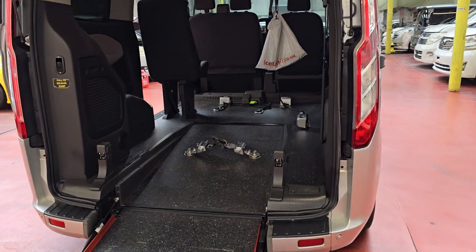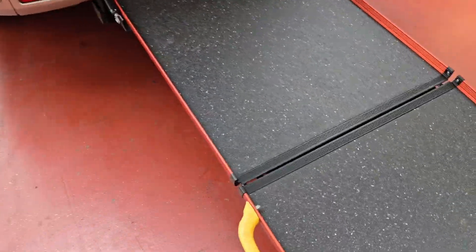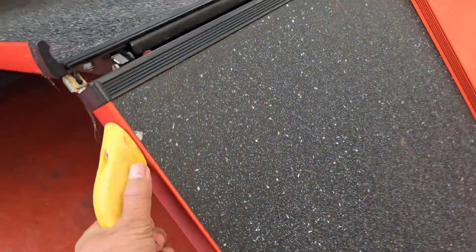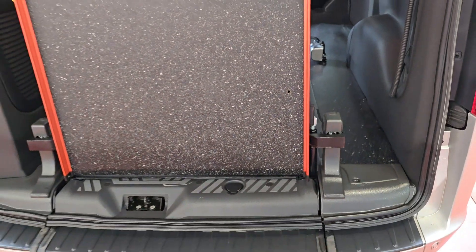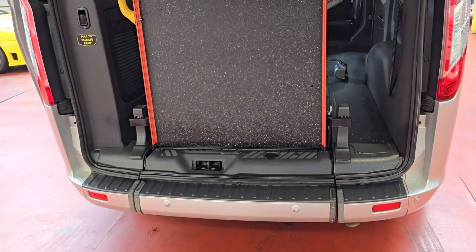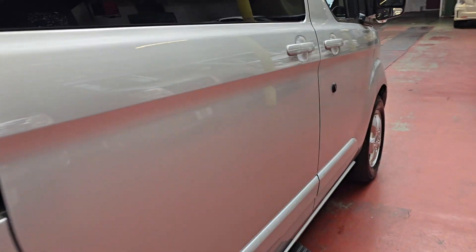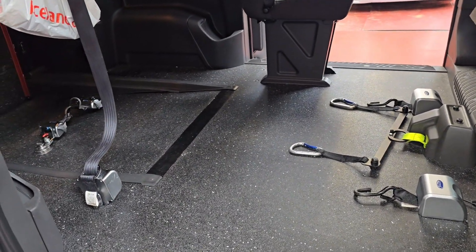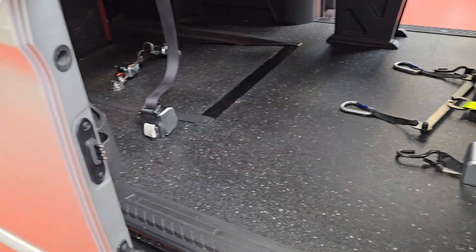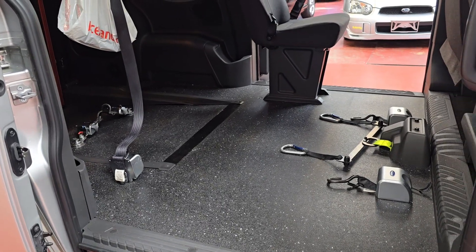It's a lot of space in this one, and to close it is quite easy as well — I did it earlier just with one hand, just lift it up and lock it. There we go, all done. There's a nice, big open space there.